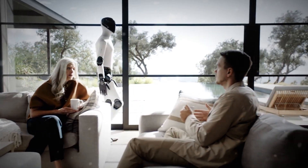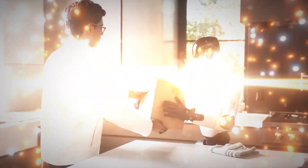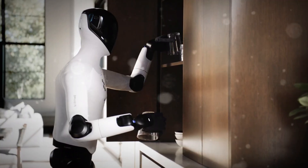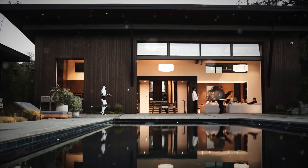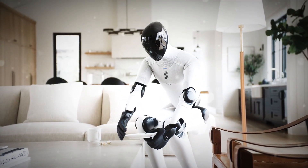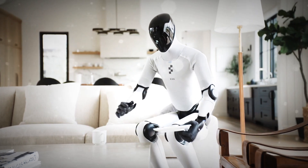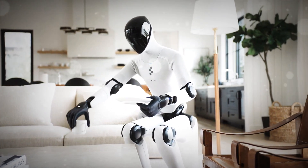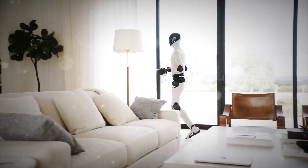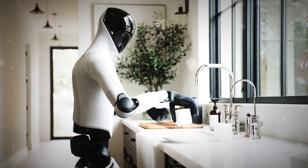You can almost picture it: you come home from work and your humanoid helper has already cleaned the counter, charged itself, maybe even folded the laundry. It's not a dream anymore — the foundation is being built right now. The future isn't about robots replacing us; it's about robots coexisting with us. And Figure 03 might just be the first one ready to do that. It's a glimpse of how technology might finally fit into our everyday lives without feeling out of place — soft, safe, intelligent, and aware of its surroundings. It's literally the first humanoid robot built to live with you. If that idea excites you as much as it freaks you out, buckle up — because this is only the beginning.